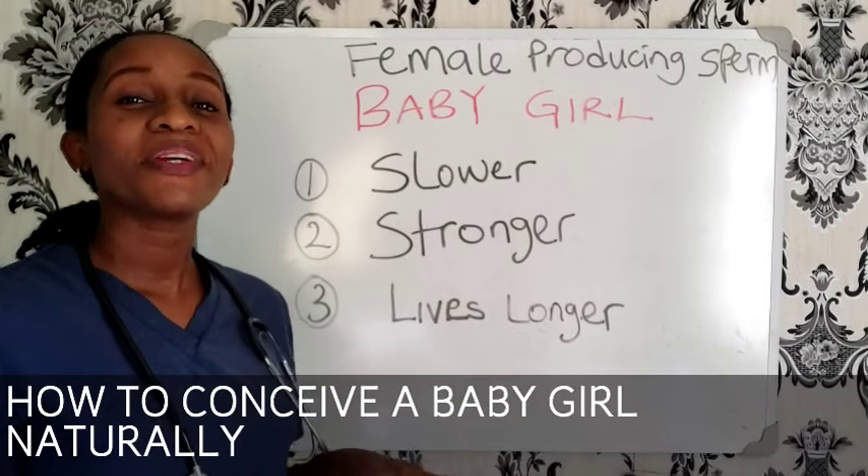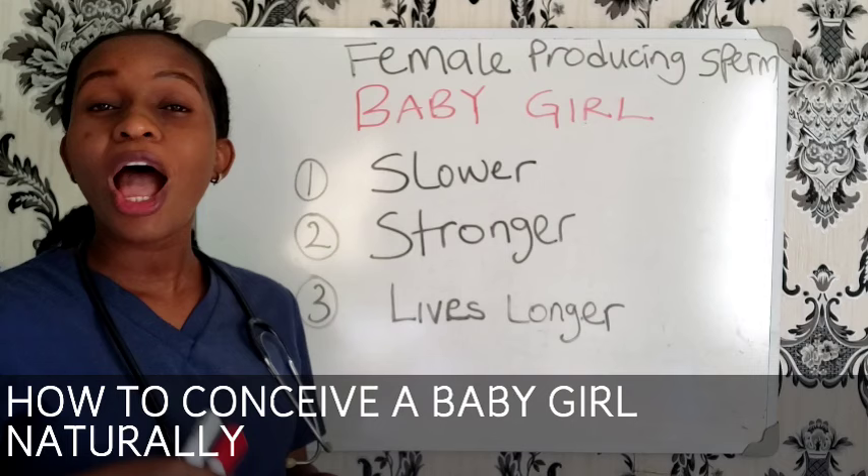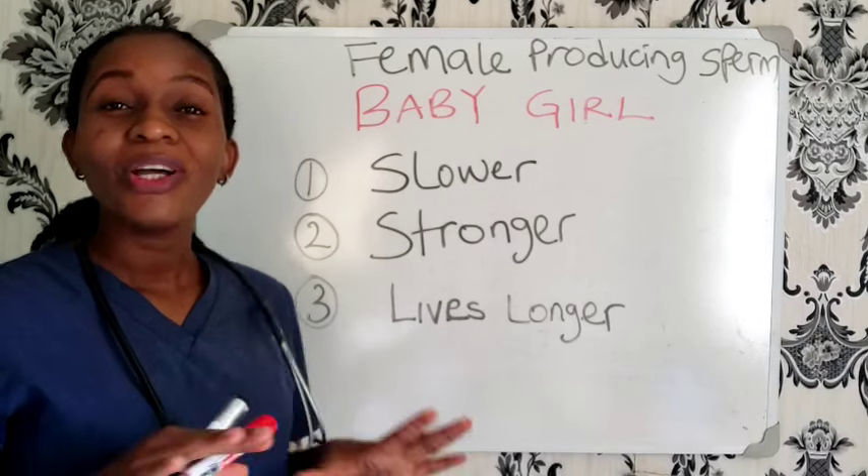Hi everyone, welcome back to another interesting topic. In today's video, I'm going to show you how to conceive a baby girl naturally.